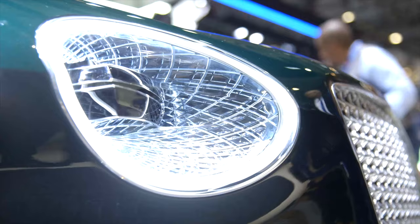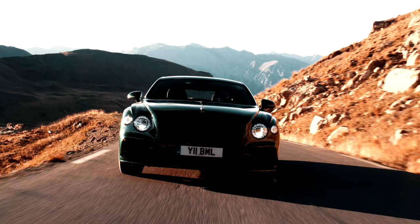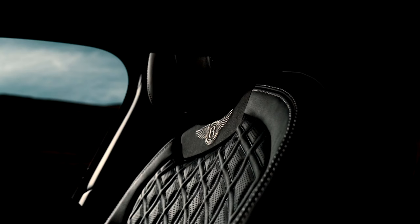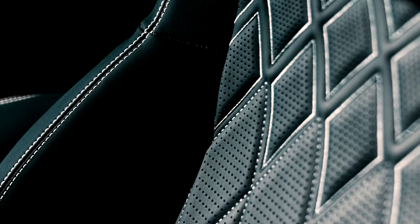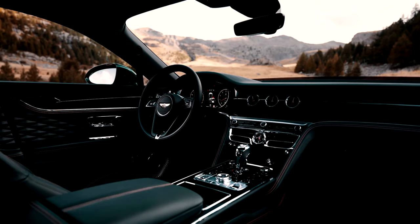At the front end, you can obviously see a lot of reminiscence of the concept in the new front end on the GT, GTC, as well as the Flying Spur. But let's talk differences, because everyone says they all kind of look alike. Now the Flying Spur has been refreshed and some might confuse it as just a four-door version of that.